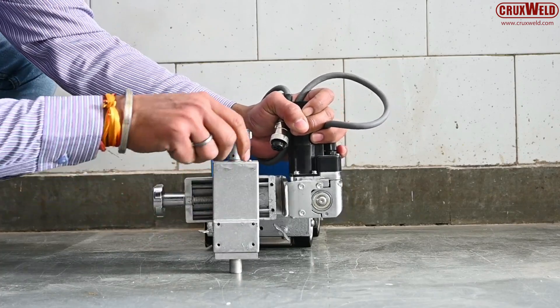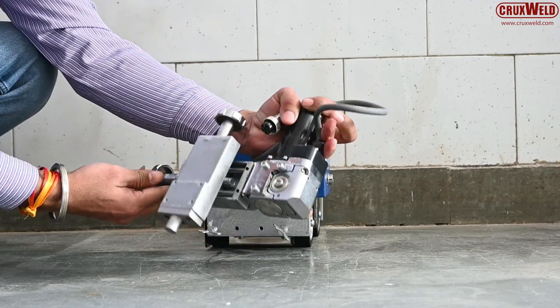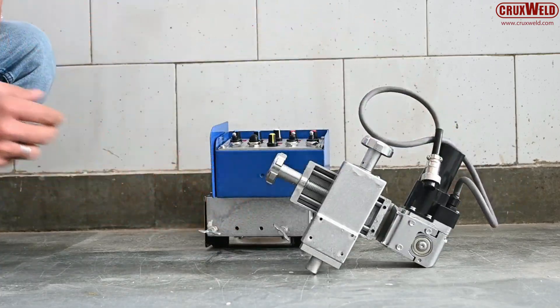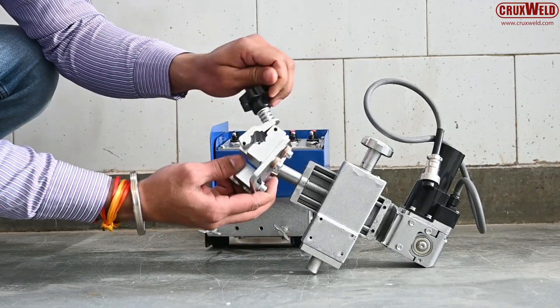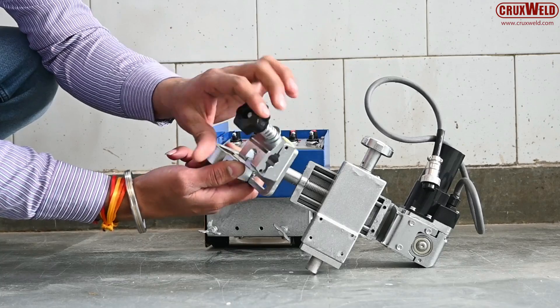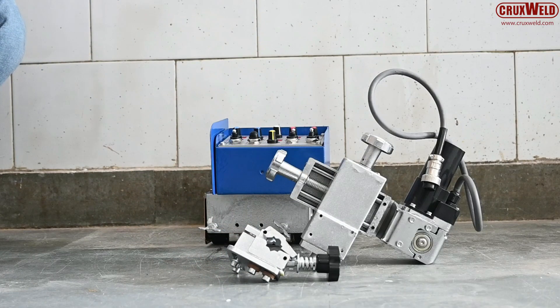The machine supports multiple welding motions to match different job requirements. For straight and uniform seams, it performs clean linear welding. When wider weld beads and better sidewall fusion are needed, it operates in a controlled zigzag motion.